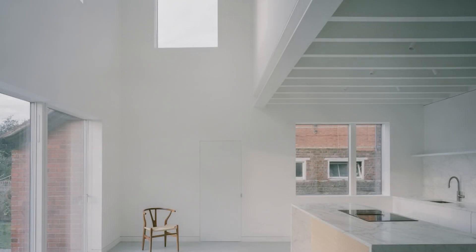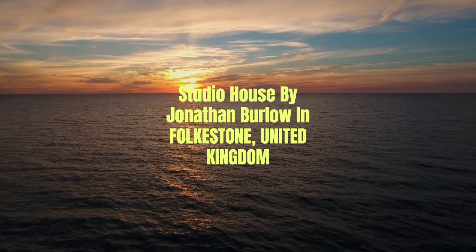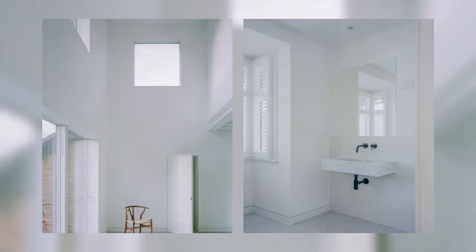A first-floor balcony looks over the double-height space, allowing further playful moments to enhance the idea of interconnection throughout the house. The cleared-out space has an industrial studio feel, with a lot of window perimeter and spectacular views out to Folkestone's hills.